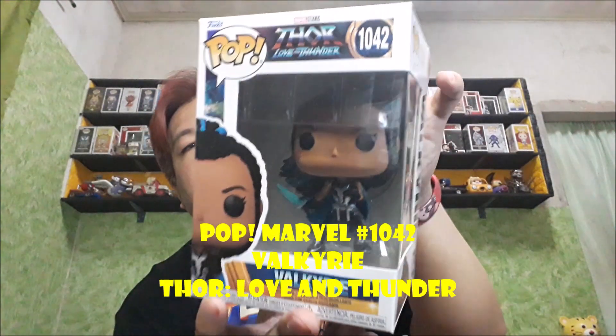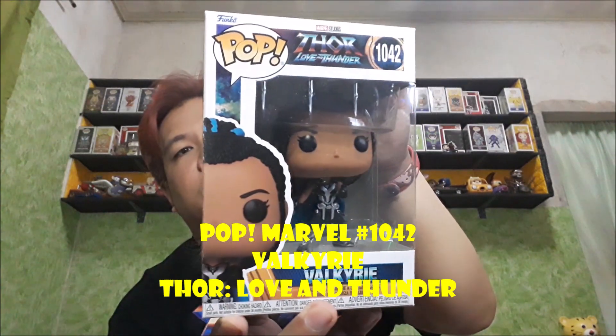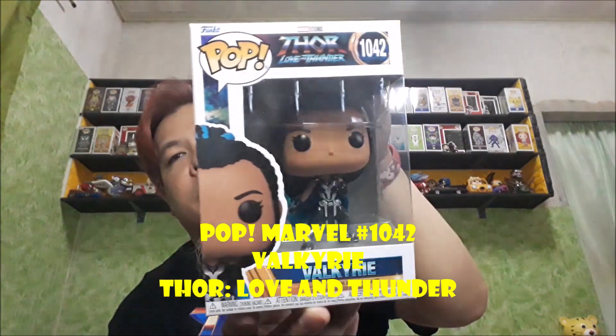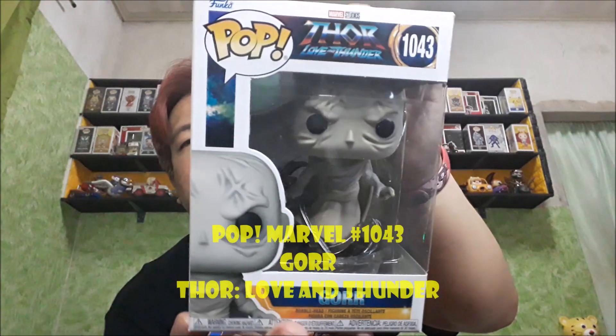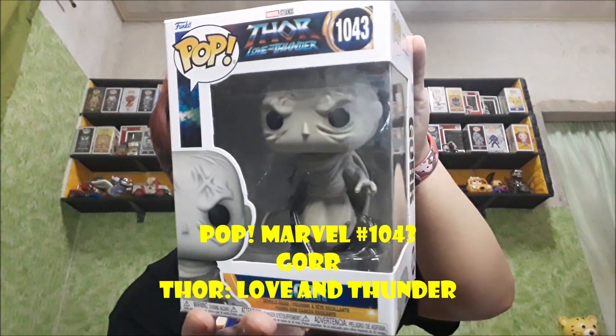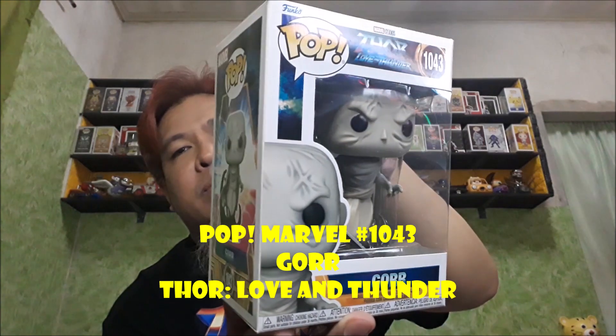And next is Pop Marvel number 1042. From Thor Love and Thunder, si Valkyrie. And then last yung meron tayo, Pop Marvel number 1043. From Thor Love and Thunder, yung main villain — si Gore.